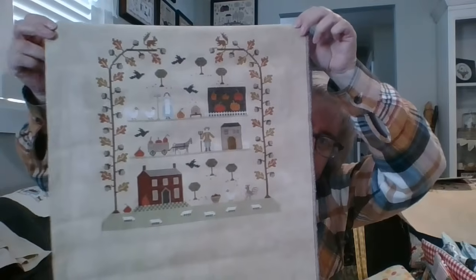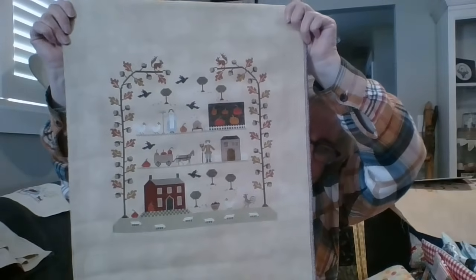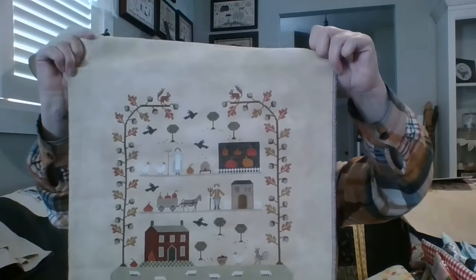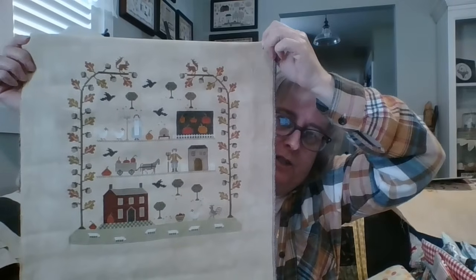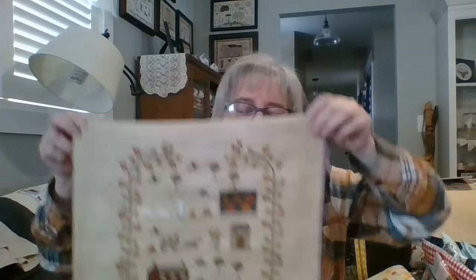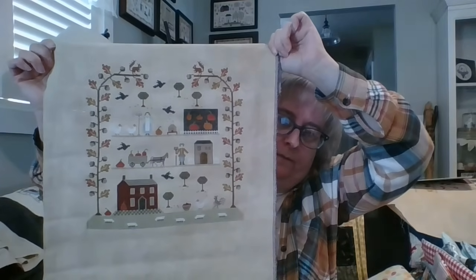Another finish is Samplers of the Seasons Autumn by With Thy Needle and Thread, stitched on Bee's Knees 18-count by Seraphim Fabrics. To me it is the perfect fall color fabric — perfect to stitch fall on. I've stitched Spring and Summer already, and still have Winter to do. I think I'll start Winter in January and show all of them together when I do. I plan on framing them all together once they're done.